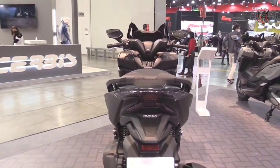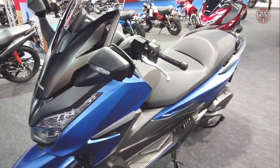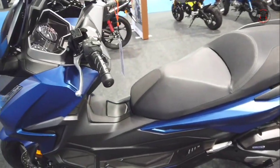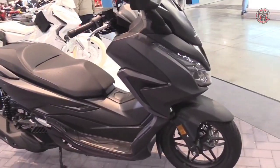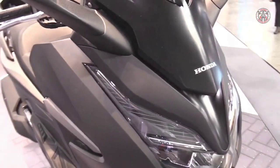The 2022 model will be available in two new color options: Pearl Falcon Grey and Matte Pearl Pacific Blue. Colors carried forward include Pearl Knight Star Black, Matte Sinos Grey Metallic, and Matte Carnelian Red Metallic.